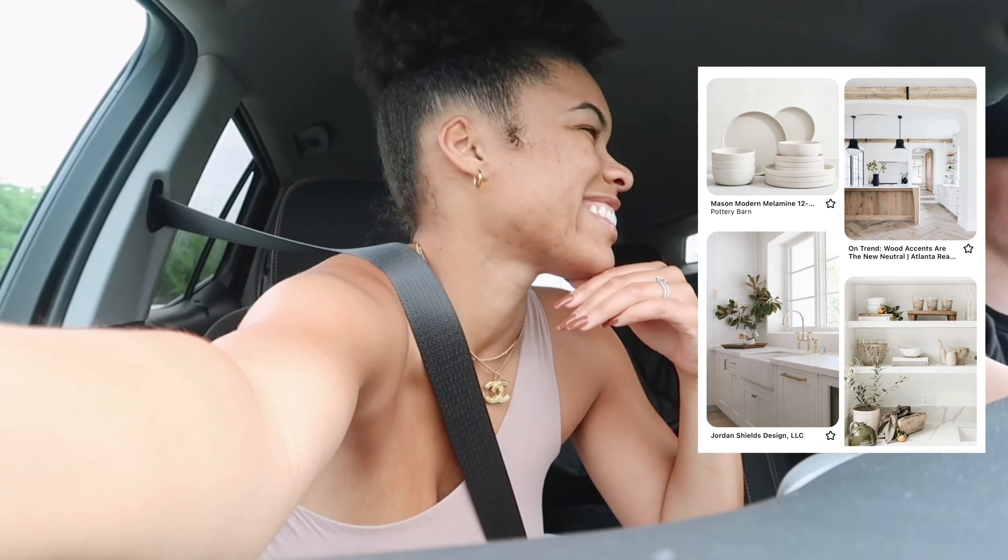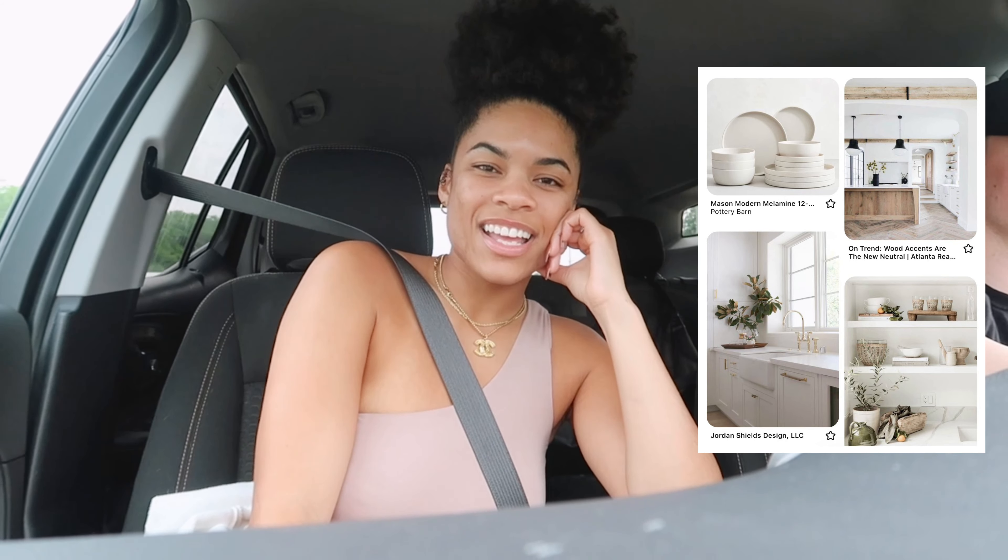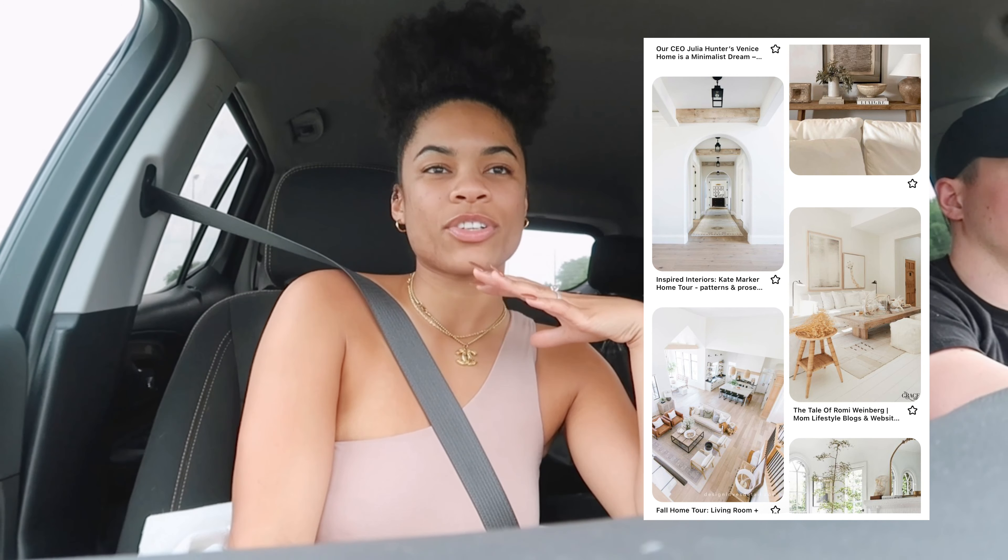We're heading to Lowe's first and I think we're gonna look at cabinets and countertops first. I'm gonna put some pictures in here of my inspo for how I want the house to look — I have a very particular style. I want it to look light and airy, light floors, light walls, pretty much everything light. I'll also link my Pinterest below so you guys can see my inspo.